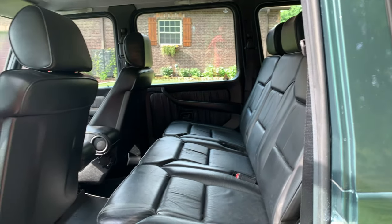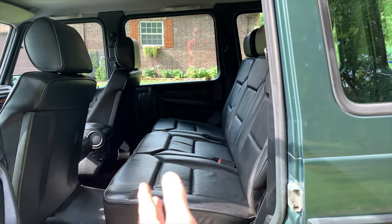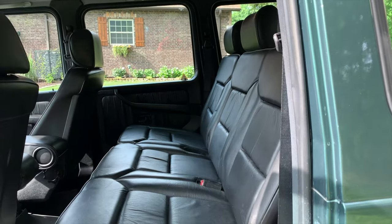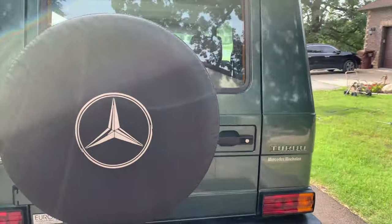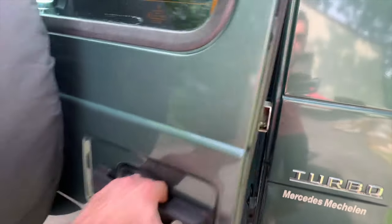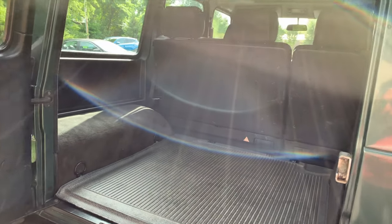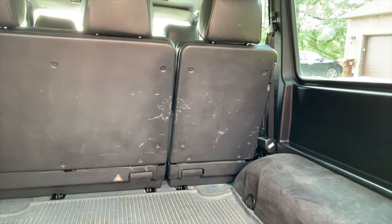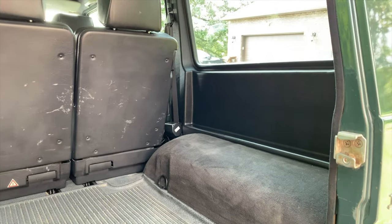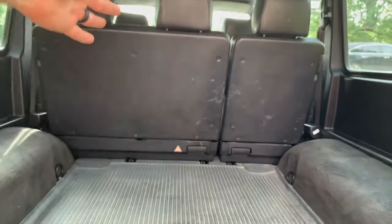Each seat has a storage cubby. The rear seats are in great shape — you guys have to remember this is a 28-year-old truck; it's amazing it's in this good condition. These seats fold down and they also fold forward, which gives you a lot of storage room in the rear. There's a rear cargo area — obviously it's got a few things from its age, but all in all amazing shape. With the seats folded forward, there's a ton of space back here.